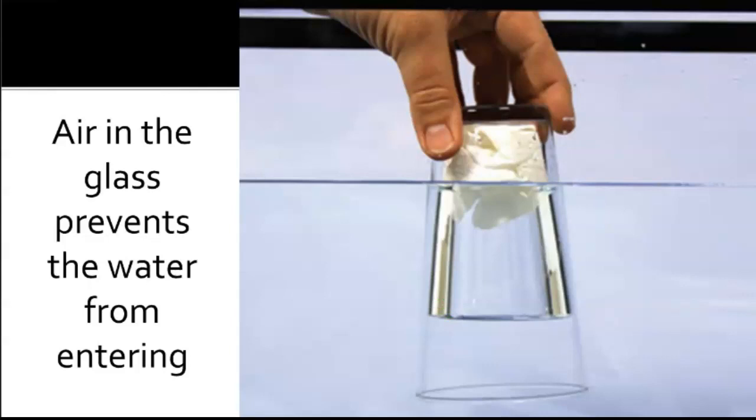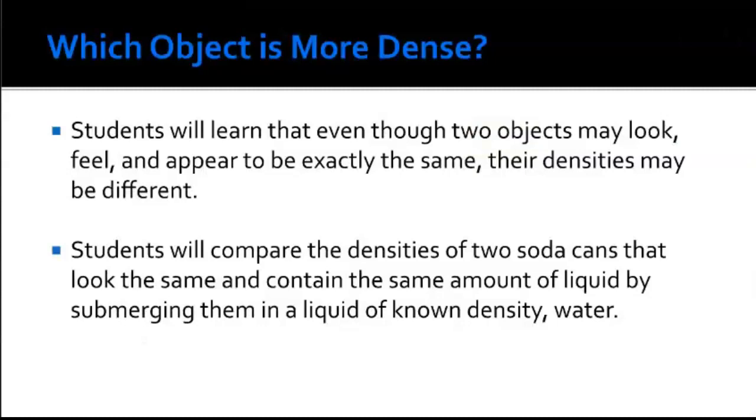The air in the glass prevents water from entering, so the paper towel stays dry — because the air couldn't escape, it prevented water from entering since no two masses can occupy the same space at the same time. When the glass was tilted, air escaped and water took its place. Air has a lighter density than water, so air always tries to be above the water. In this demonstration the air was restricted by the glass and couldn't move upwards, so the water could not rise above it.